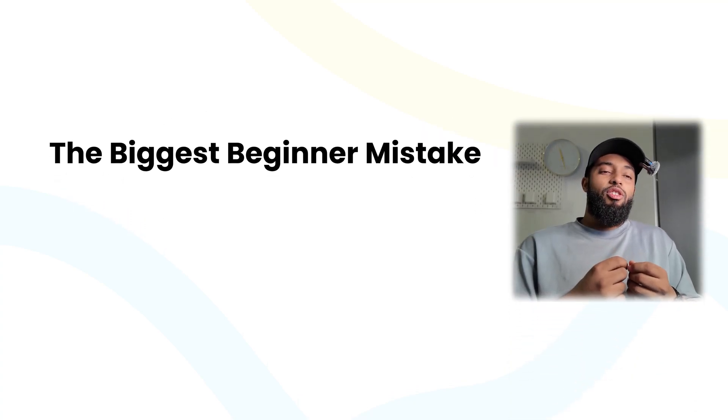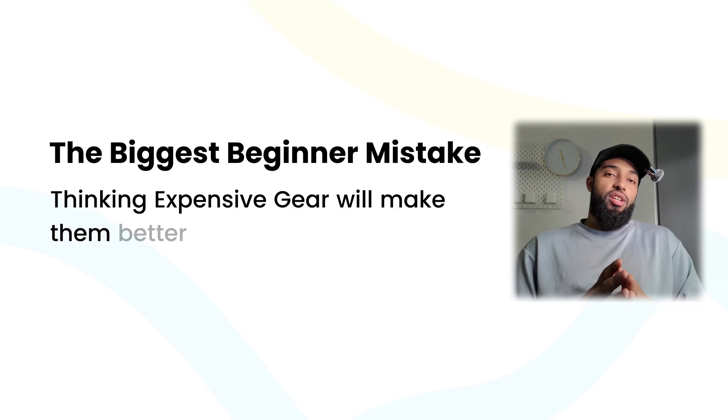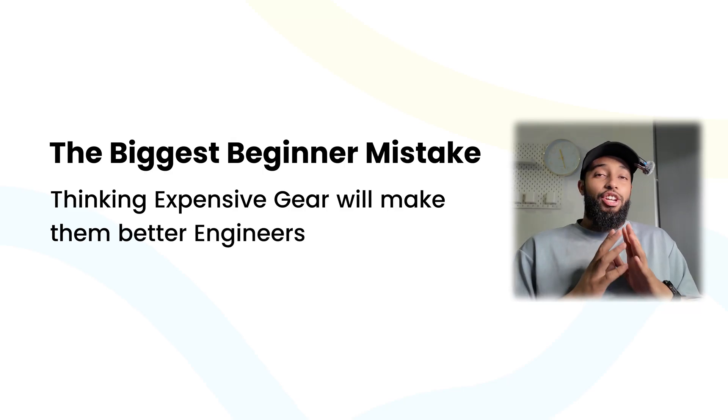The biggest mistake beginners make is thinking expensive gear will make them better engineers. The reality is that most of your actual work happens on remote servers, instances, or EC2s — we'll explain what that means later. Now let me be brutally honest: if you're just starting out, you're going to get a company laptop when you land your first DevOps role, so why blow your savings on something you barely use professionally?